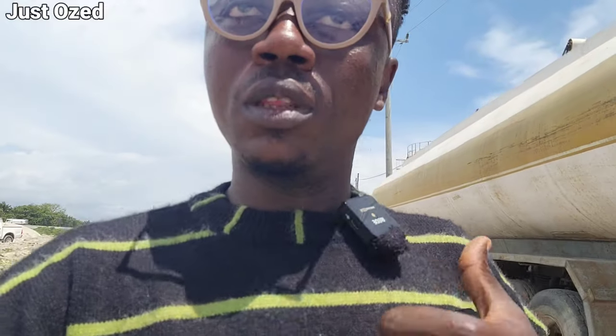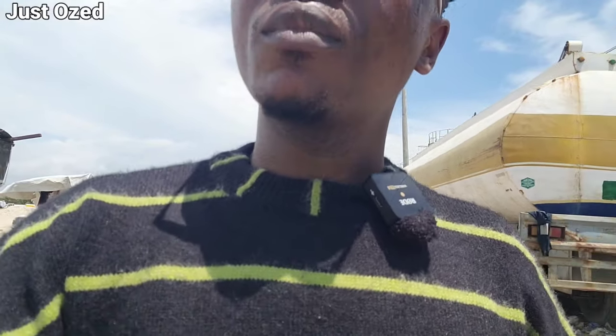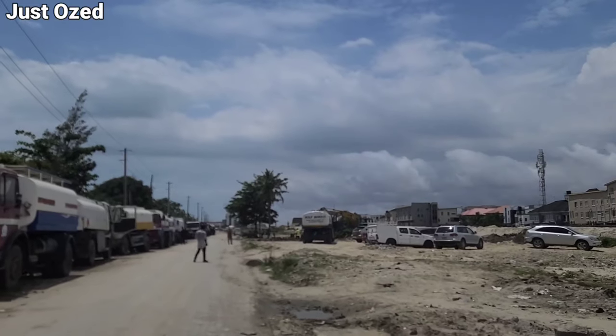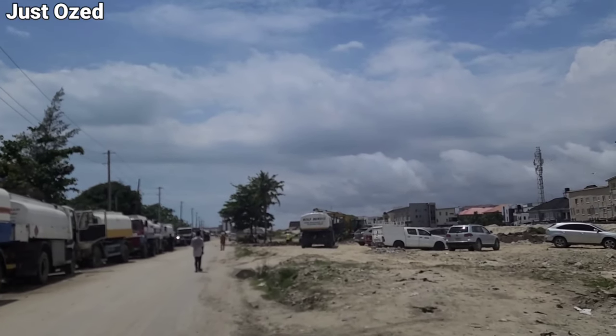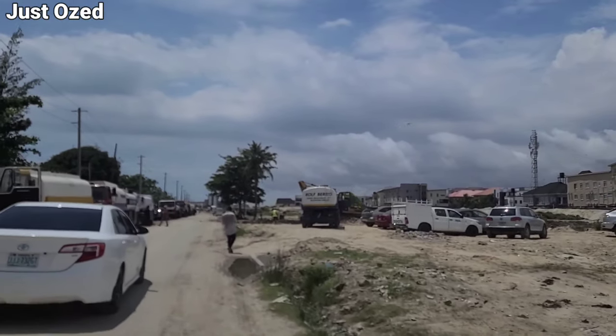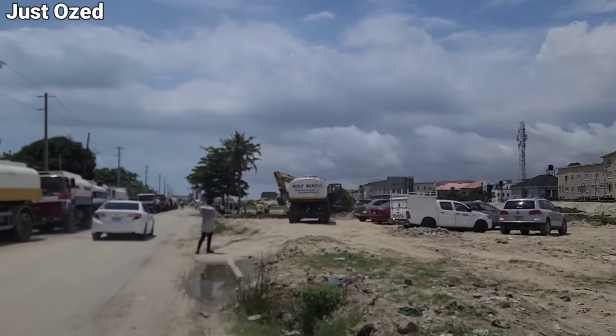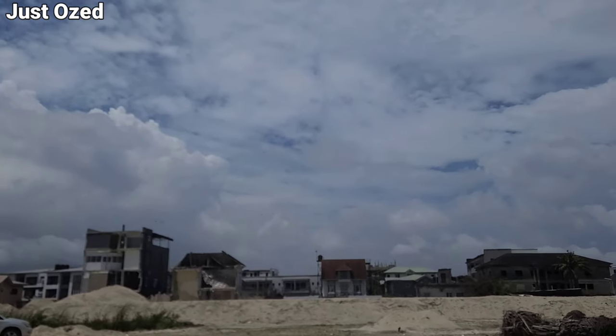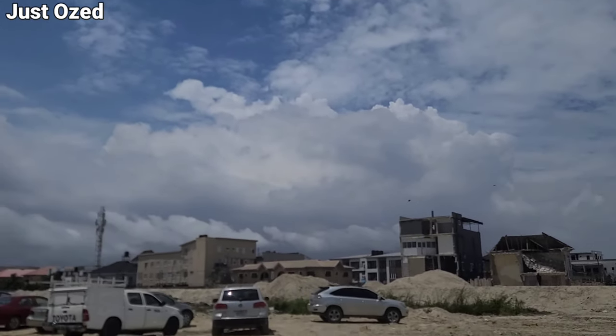We're heading down to the VI section, although I'm not familiar with the specific names of these particular places, but this is heading towards VI. As I've shown you from the Jaconde roundabout heading towards VI, excavation work and some filling is currently taking place right here. At the front, if you look closely, you can see men at work. You can also see that many buildings have been affected along this route.